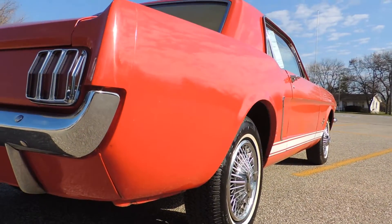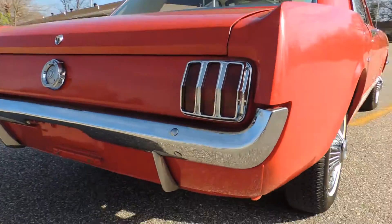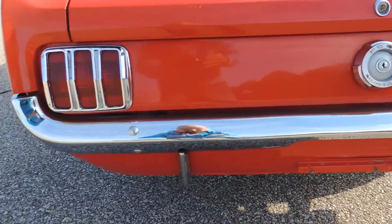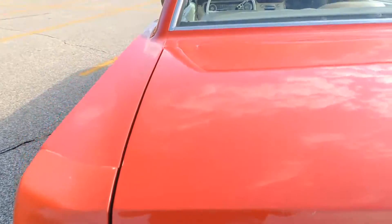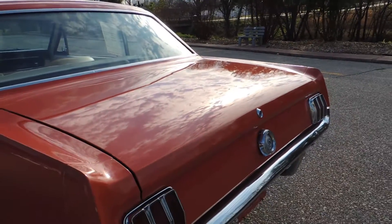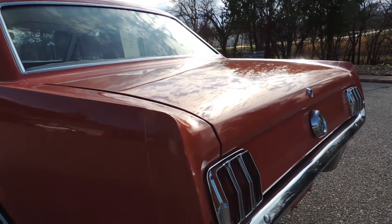The paint looks great all the way up and down the side. The back bumper is in great shape. Tail lights look good. There are no imperfections anywhere on the trunk lid as well — that's very nice and straight.